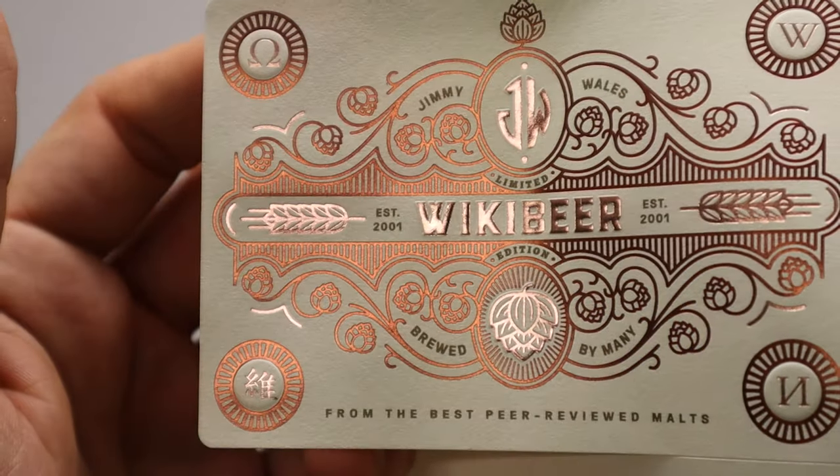There is a second hot foil that makes up all the details around the label. This opaque copper foil is the rusty earth.